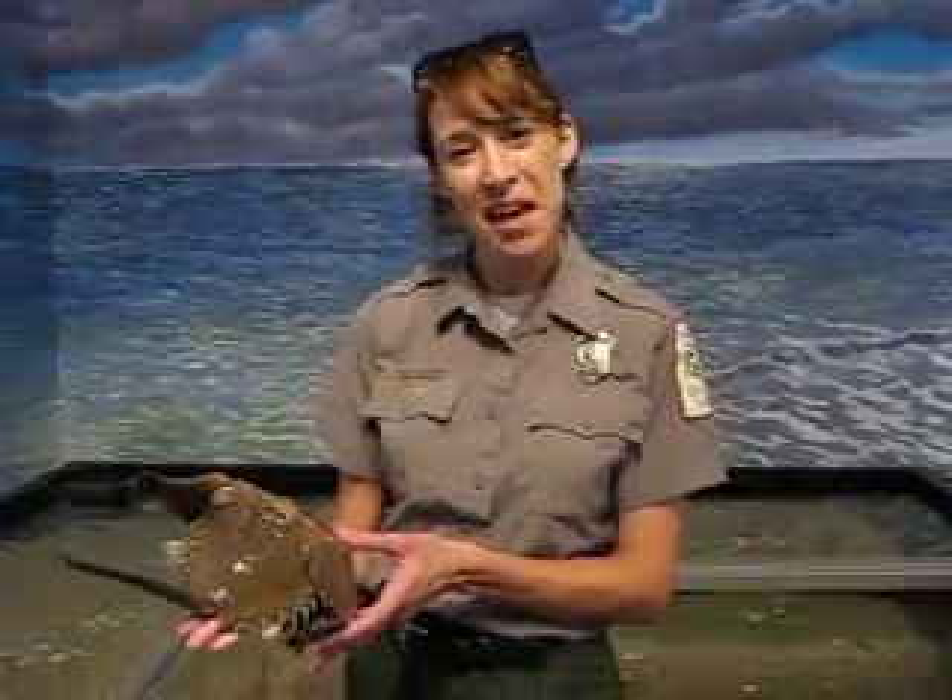So I hope you enjoyed your lesson with the horseshoe crab and come visit us at Edisto Beach State Park. Thanks Ranger Andrea. We appreciate you giving us that informative lesson. Come out to Edisto Beach State Park and have a good time.